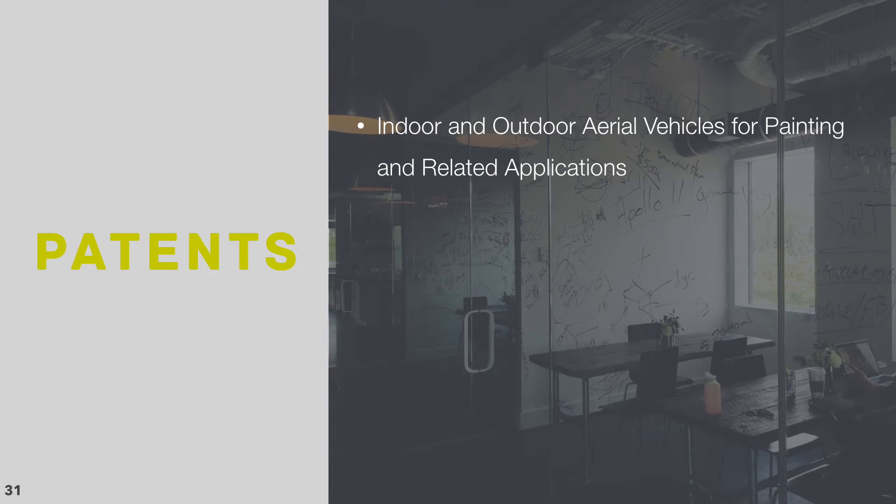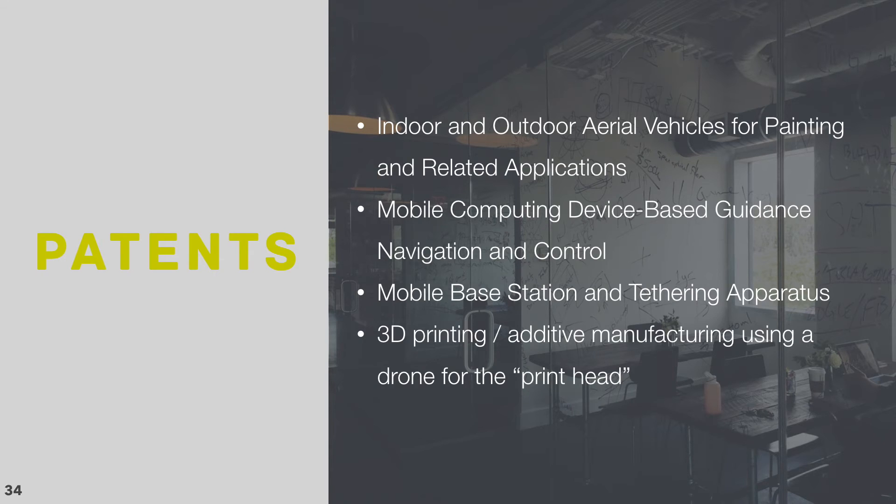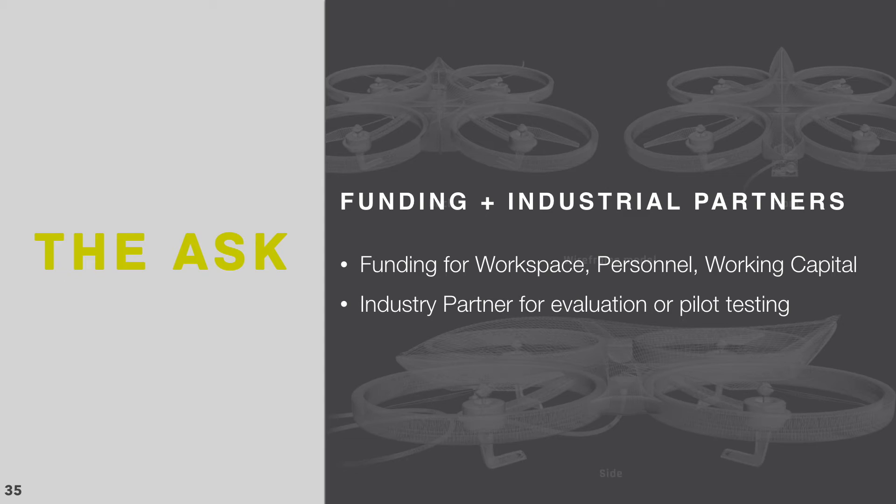Apelex has four patents pending, ranging from the software to the umbilical system and base station to utilization of the drone as a 3D printing head for rail-less printing of structures. Like many startups, we're raising money. But more importantly, Apelex is actively searching for industrial use cases where we can add value.